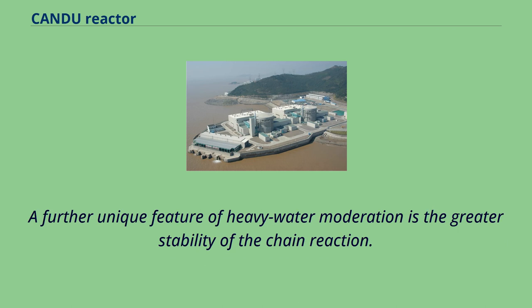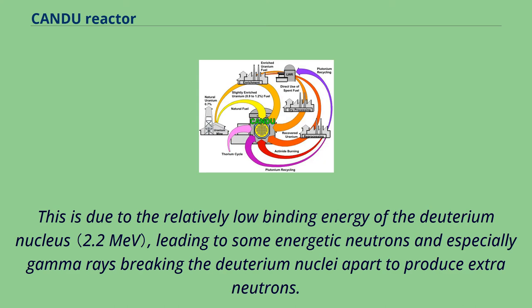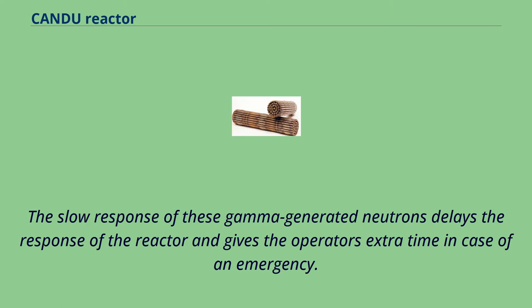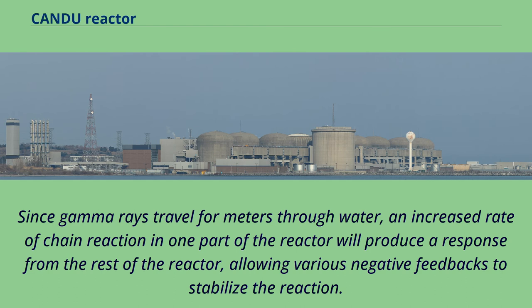A further unique feature of heavy water moderation is the greater stability of the chain reaction. This is due to the relatively low binding energy of the deuterium nucleus, leading to some energetic neutrons and especially gamma rays breaking deuterium nuclei apart to produce extra neutrons. Both gammas produced directly by fission and by decay of fission fragments have enough energy, and half-lives of fission fragments range from seconds to hours or years. The slow response of these gamma-generated neutrons delays the reactor response and gives operators extra time in an emergency.